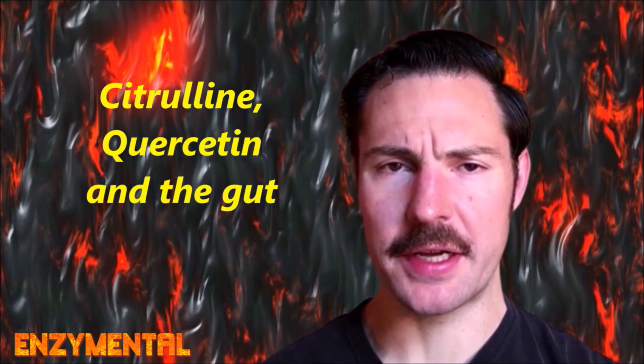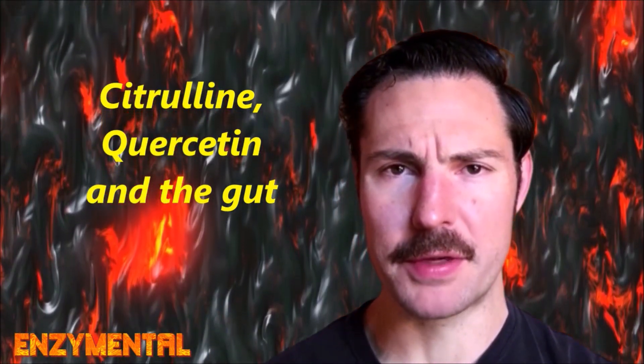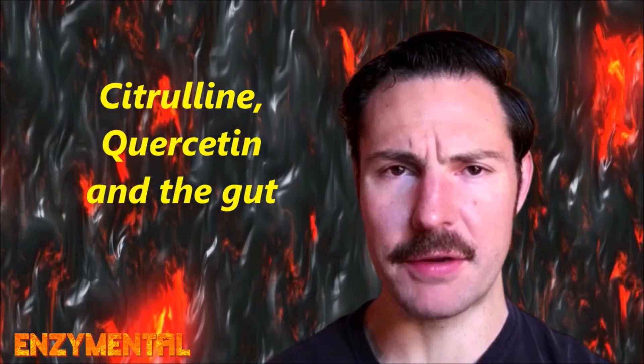Today I'm going to detail the gut protective actions of the non-essential amino acid citrulline and the bioflavonoid quercetin, and why both should be a daily part of your gut health regimen.